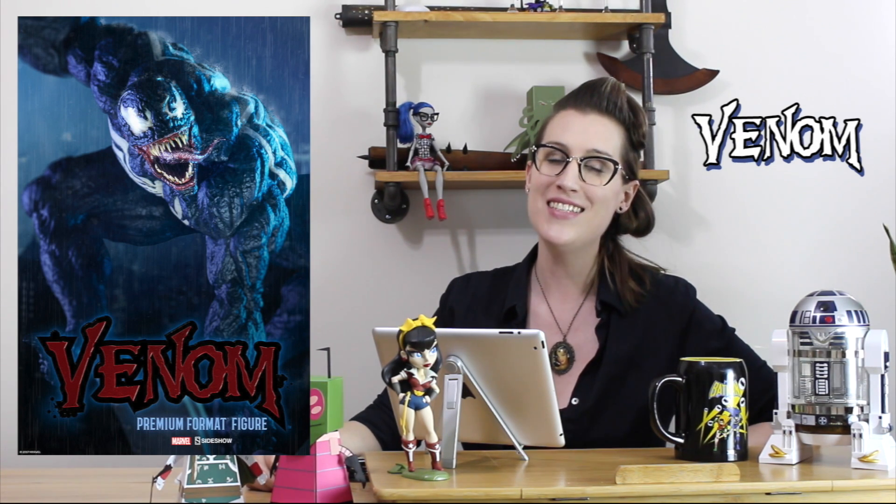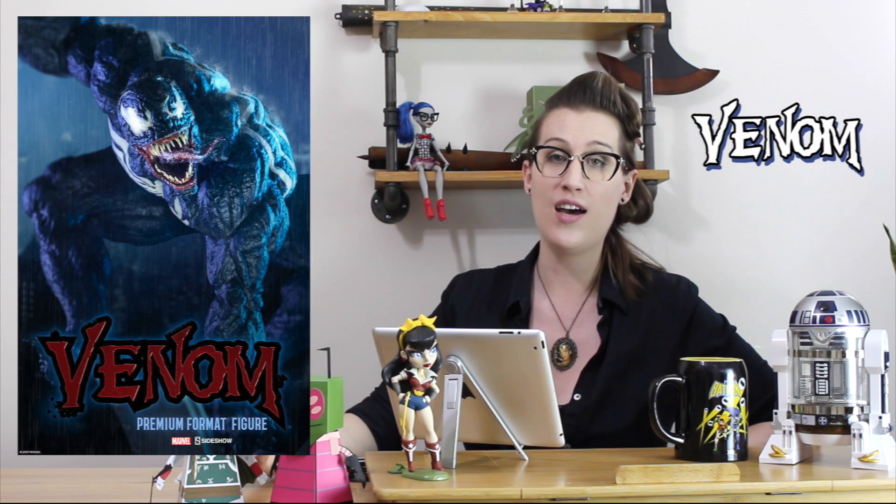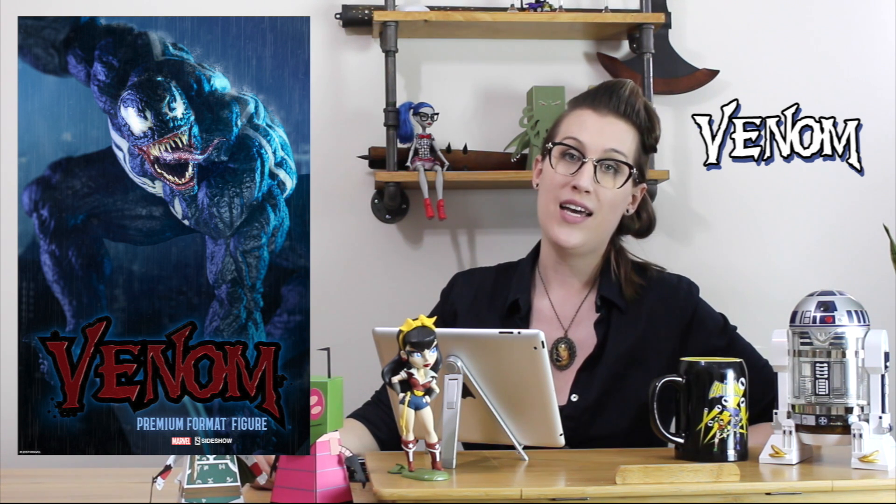Hello everybody and welcome to episode 2 of Pre-Orders and Prototypes. This is the segment of Radic Media where I choose a new pre-ordered collectible that's come out on the market, go through all the prototype photos one by one, tell you what I like and don't like, and at the end of the episode you find out whether or not I ordered it.